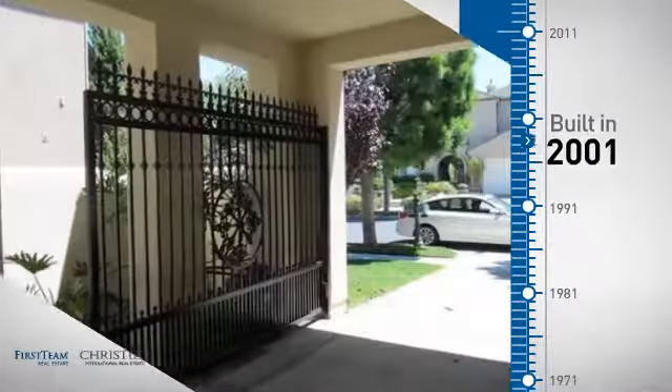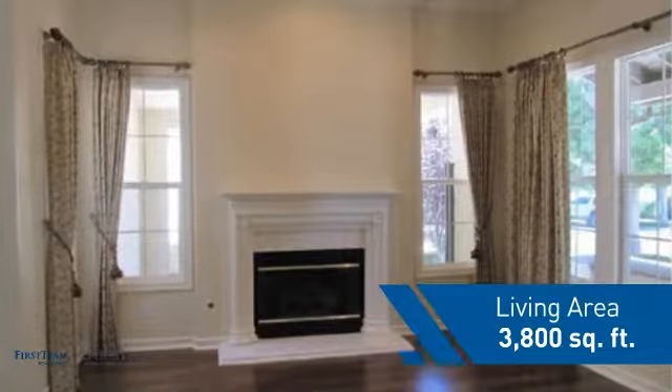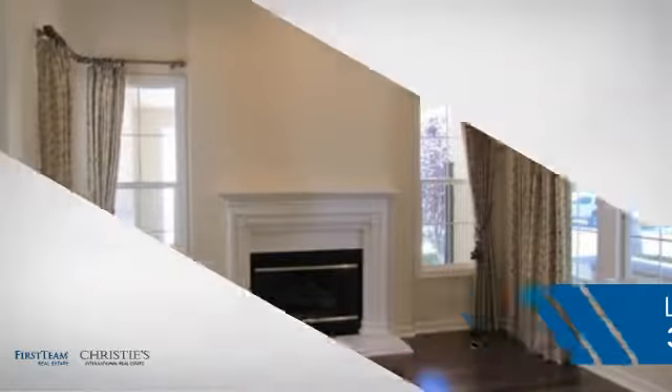This property was built in 2001 and features over 3,700 square feet of living space, giving you a spacious layout to play host or kick back and relax after a long day.